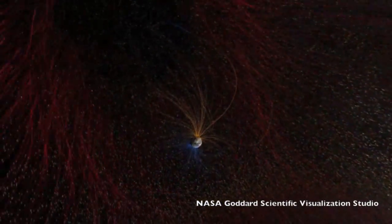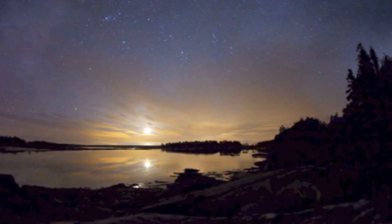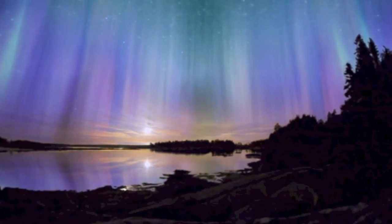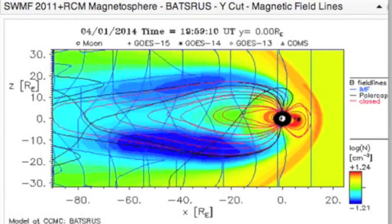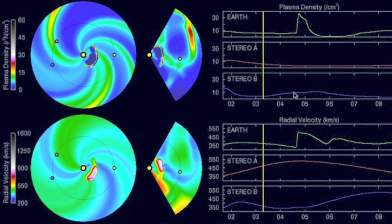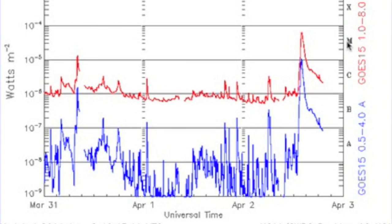Earth's magnetosphere is our protective shield against these eruptions, and in all but the largest blasts you really wouldn't notice any difference unless you live at high latitude and can see the auroral effect of geomagnetic storms. The level of the storm, the effect on satellites and electrical grids, is largely dependent on the density and speed of the CME.